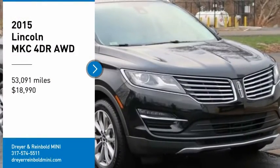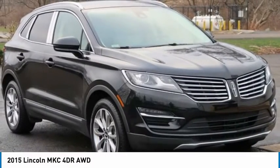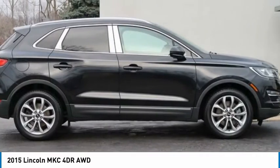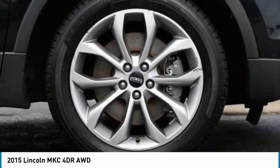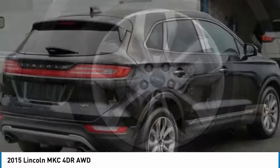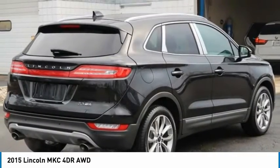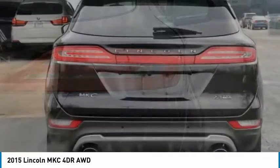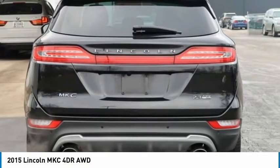Looking for the right vehicle? Check out the 2015 MKC. The Lincoln MKC is a stylish and nimble handling luxury crossover vehicle. With a long list of standard features, the MKC is sure to please. The exterior and interior offer a contemporary look that is sure to turn some heads.